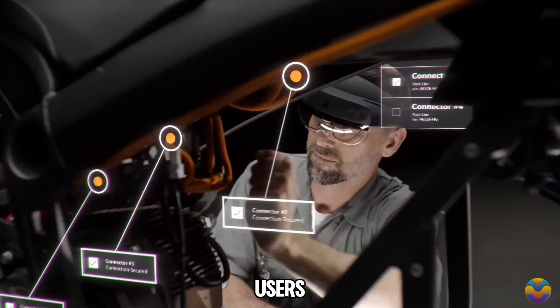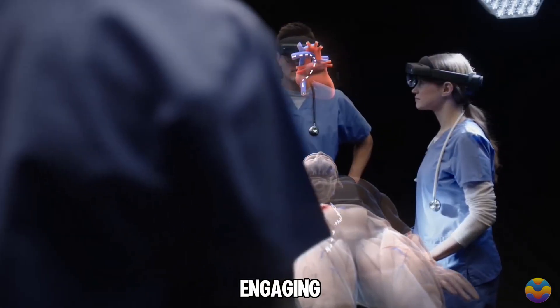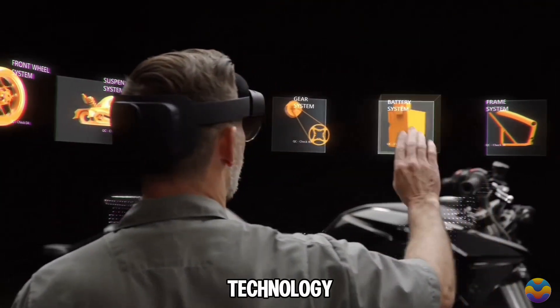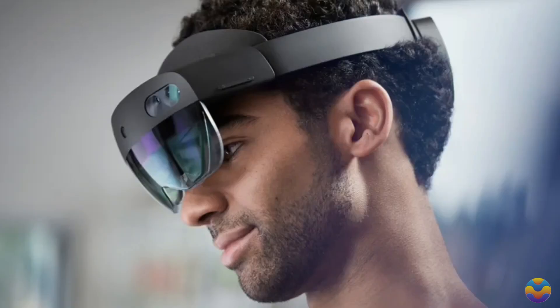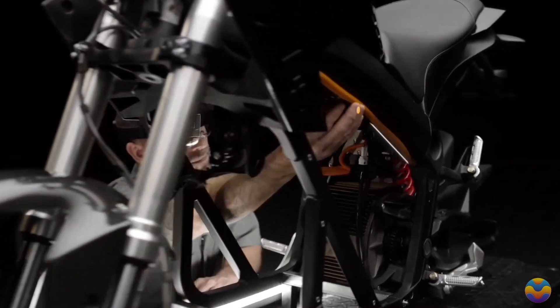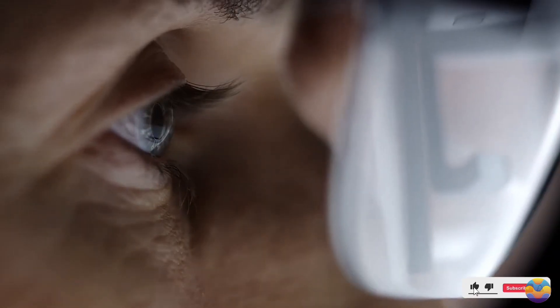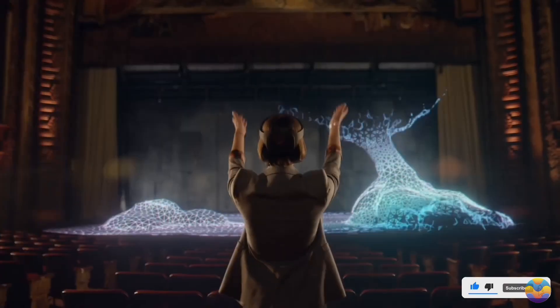Operating wirelessly gives users the freedom to move while engaging with holograms anchored to real-world objects through spatial mapping technology. HoloLens 2 finds applications in sectors such as manufacturing, healthcare, and education, facilitating remote assistance, training, and real-time collaboration.